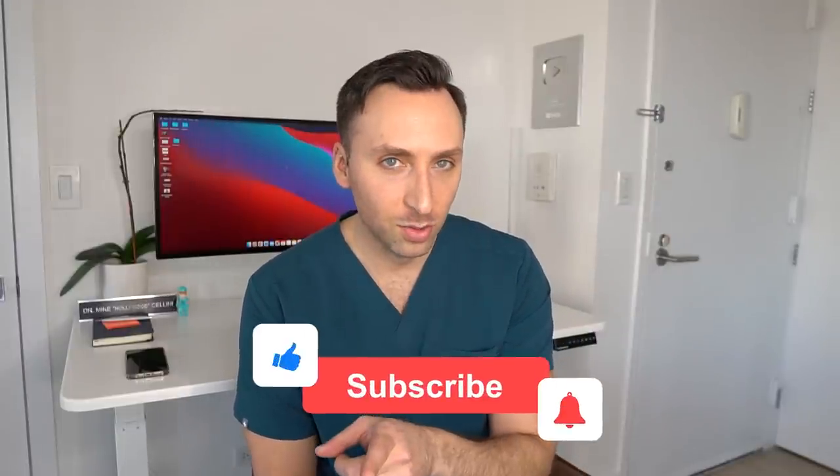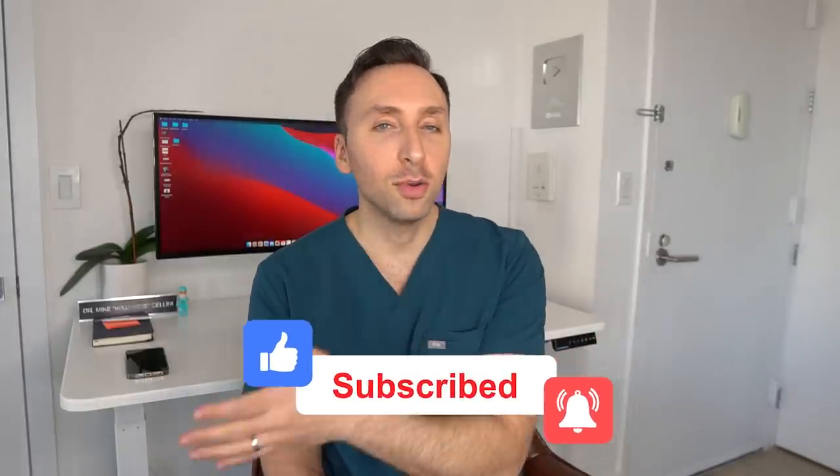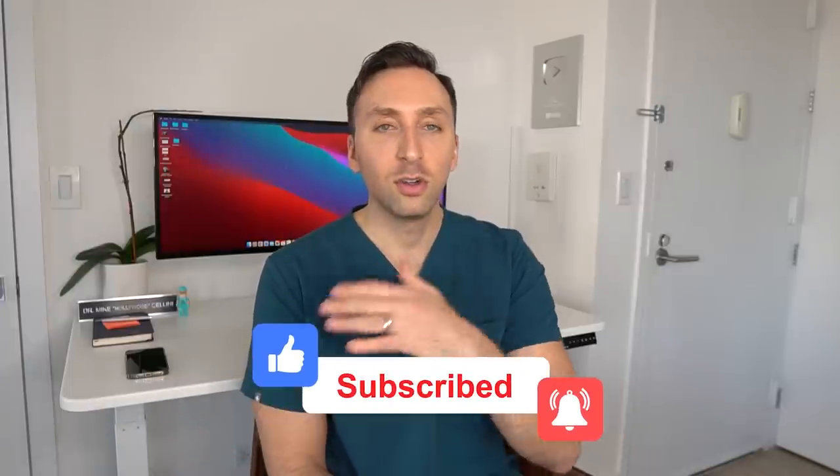Before I go into the next thing I'm looking for, take this moment to hit that subscribe button and that thumbs up like button — it really helps out the channel. We're almost at 200,000 subscribers, so go ahead and smash that subscribe button and we can keep making these awesome videos.